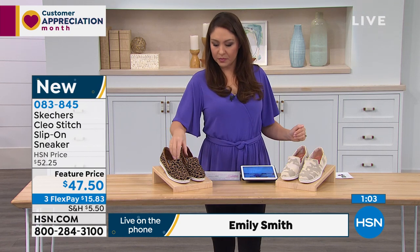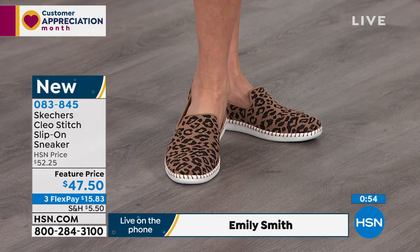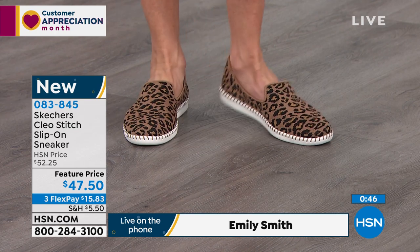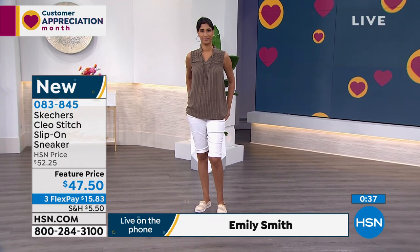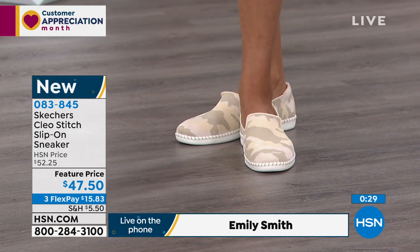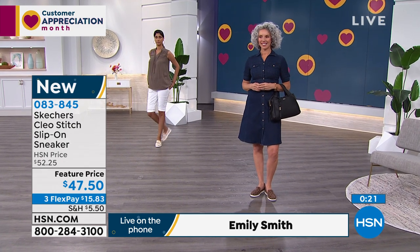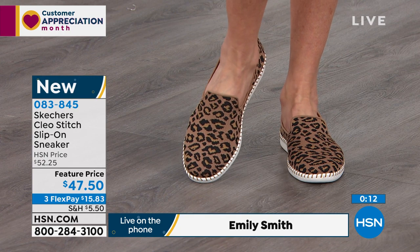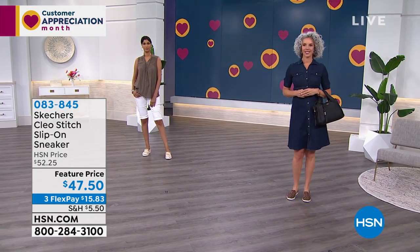At Skechers, that's what we want — a shoe you can wear to the park, to an event, anywhere you're comfortable without having to change. This is brand new from Skechers at $47.50, broken into three flex payments of $15.83 as your first monthly payment, and we go ahead and send it out to you. Item number is 083845 — that's the camo on Nadia; Christina has it in the leopard. Sizes are six through 10 in half and whole sizes, with a size 11 also available.